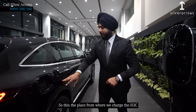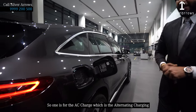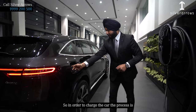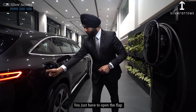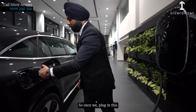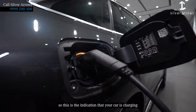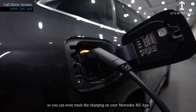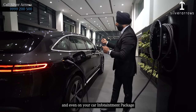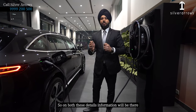This is the place where you charge your EQC — we have two sockets available. One is for AC charging, which is alternate charging, and the other is DC charging. To charge the car, you just open up the flap and plug in the cable. Once you plug it in, the lights will illuminate as an indication that your car is charging. You can even track the charging on your Mercedes Me app and on your car's infotainment screen — on both, the information will be available.